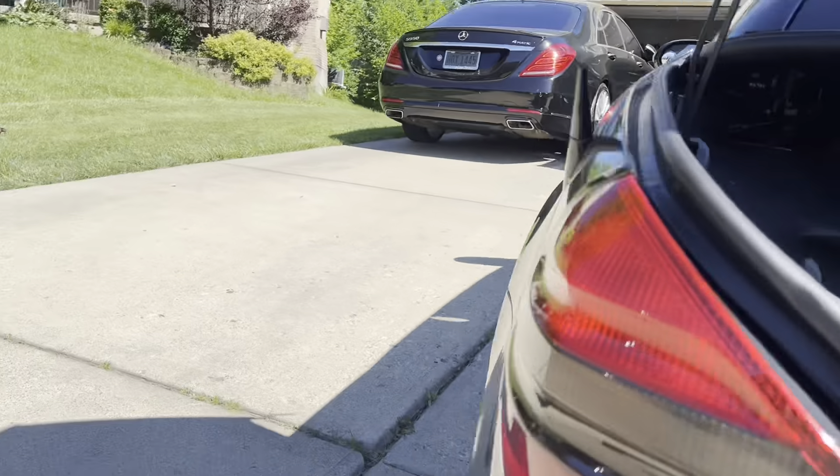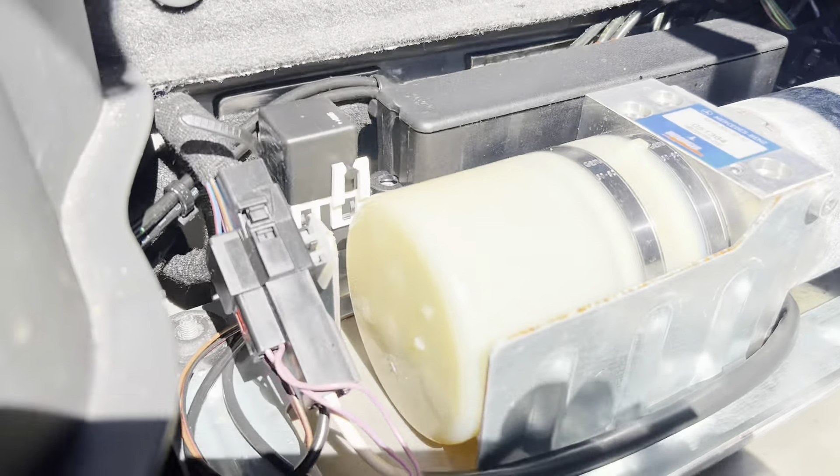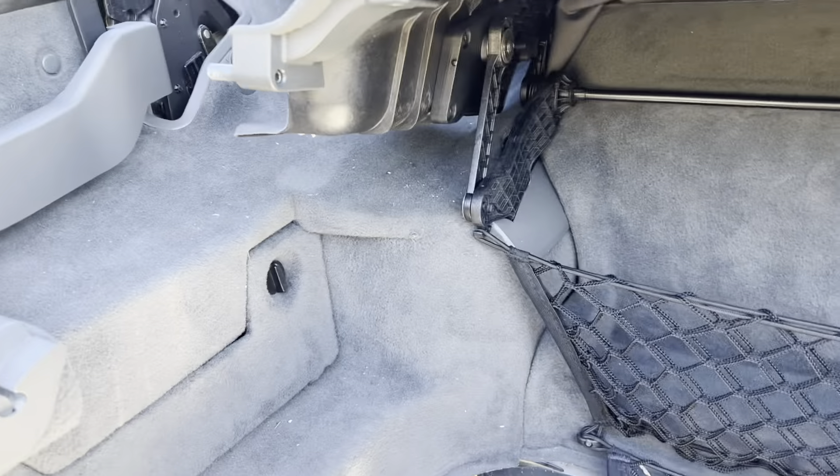I recommend doing this on a flat surface. I'm at a slight decline because my driveway has an angle, so my level reading will be a little off. Take that into consideration and try to do it on a flat surface.